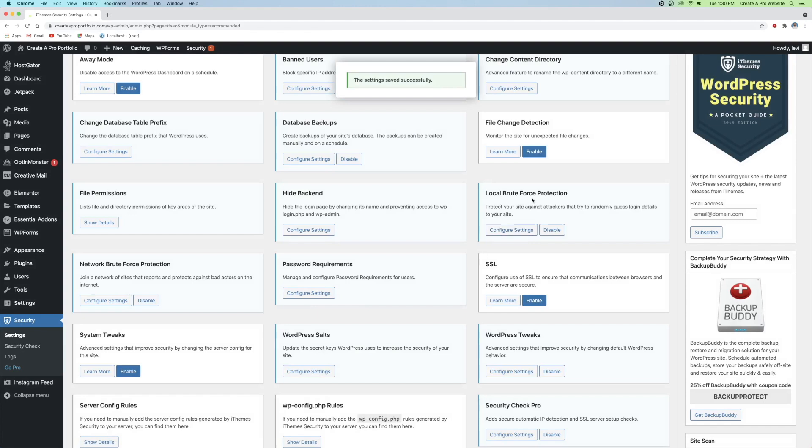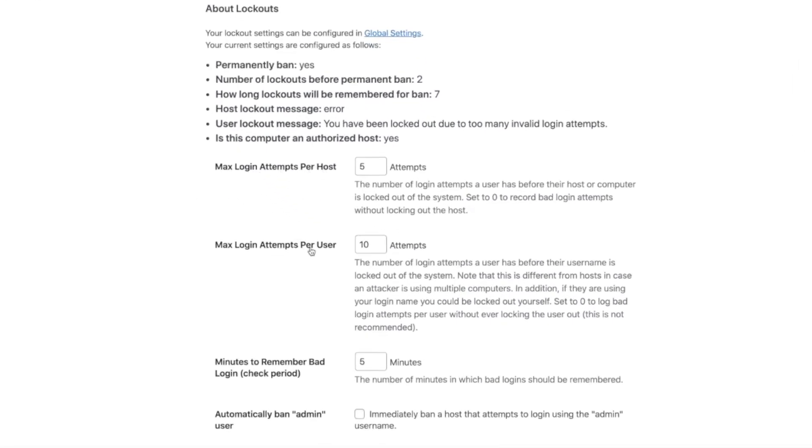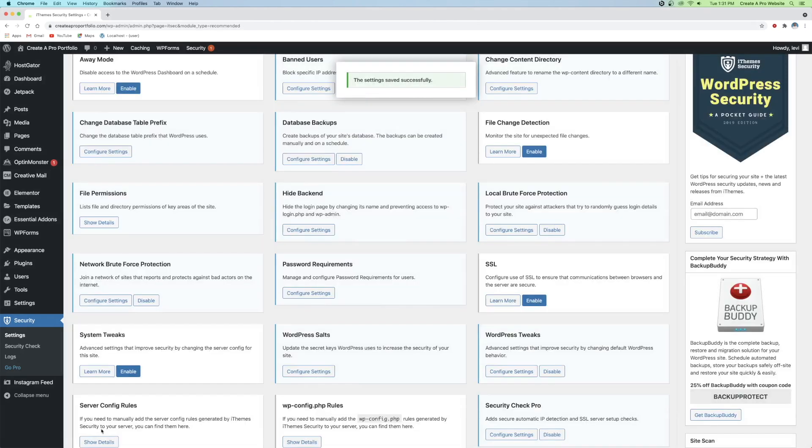Now go back into the brute force protection. Instead of Global Settings, you can see Max Login Attempts Per Host and Per User are currently set to five and ten. I'm going to change this back to five — so no matter who you are, you only have five attempts to log in before it locks you out. And then if you get locked out twice, that's when the blacklist and whitelist comes into effect. Click Save Changes. What we just did dramatically reduces the chance of a successful brute force attack, especially paired with hiding your backend.